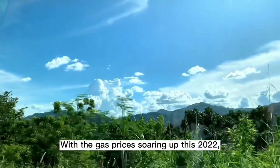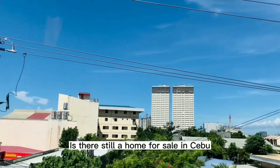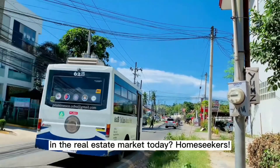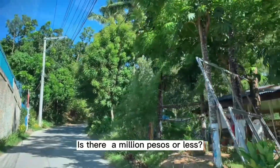With gas prices soaring up this 2022, is there still a home for sale in Cebu that is considered low-cost? How much would an affordable home be in the real estate market today? Is there a million pesos or less?